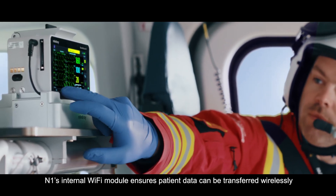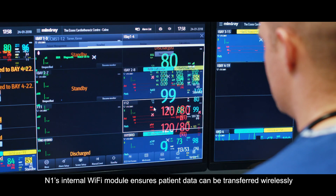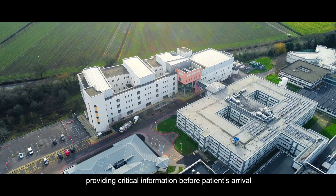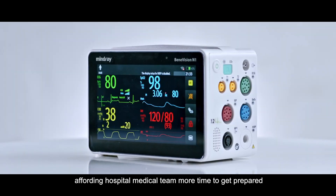The N1's internal Wi-Fi module ensures patient data can be transferred wirelessly and seamlessly en route via the hospital system network, providing critical information before patients' arrival, affording hospital medical teams more time to get prepared.